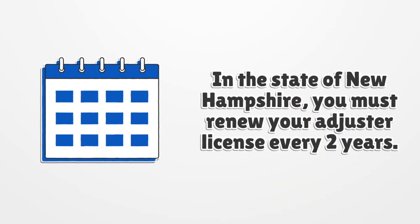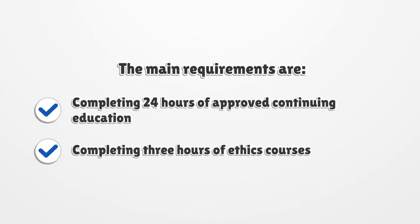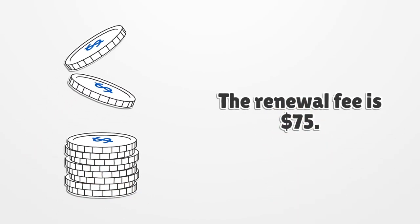In the state of New Hampshire, you must renew your adjuster license every two years. The main requirements are completing 24 hours of approved continuing education and completing three hours of ethics courses. The renewal fee is $75.